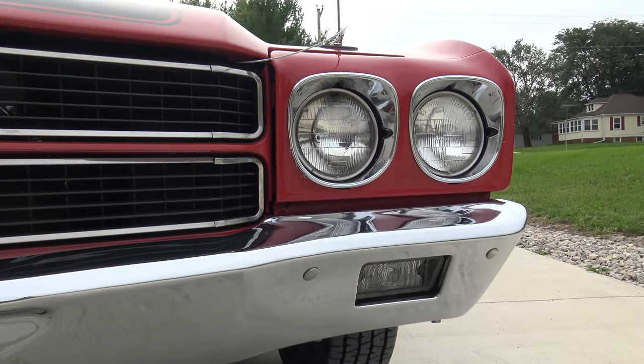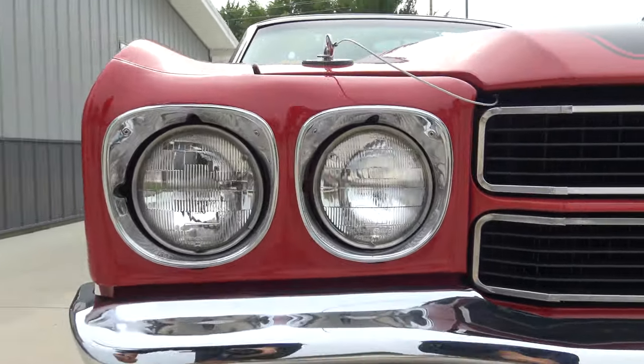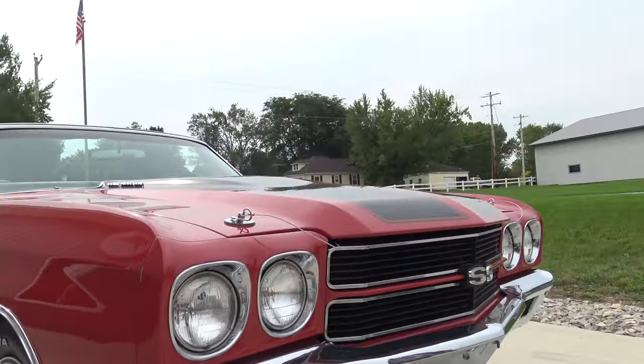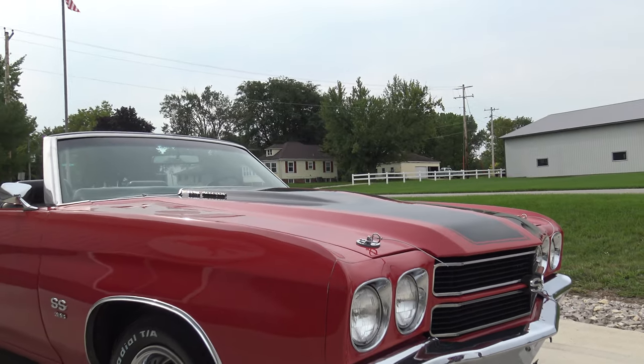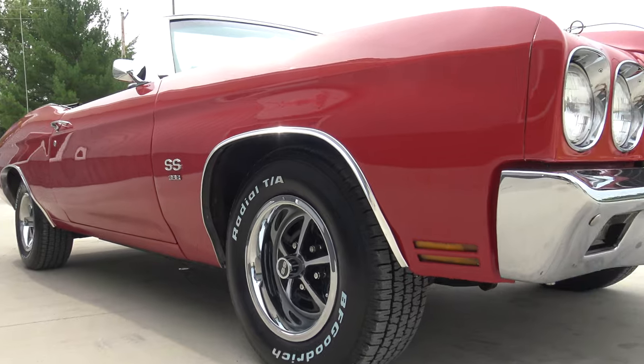This looks like it's been replaced not too long ago. The previous owner I bought it from had it about eight years — he's building another 1970 Chevelle Super Sport as a resto-mod, and this was his driver. He's just about done with the other one, so it's time to sell this one.